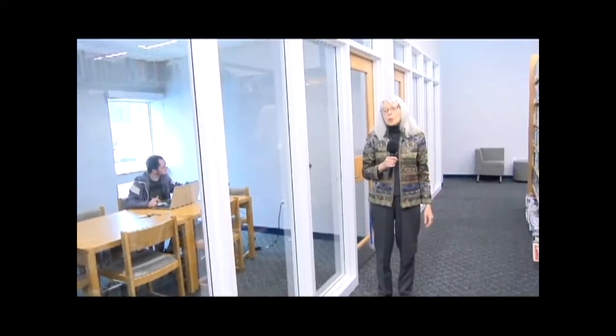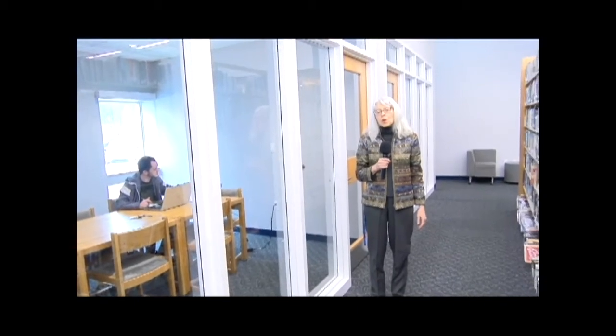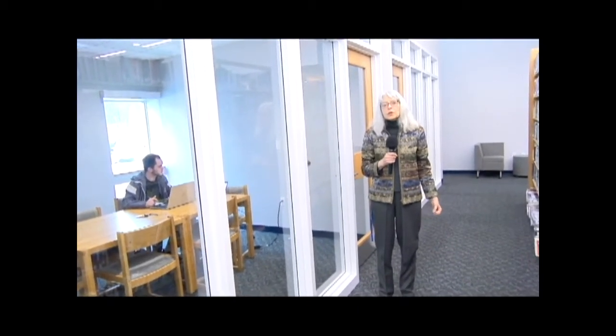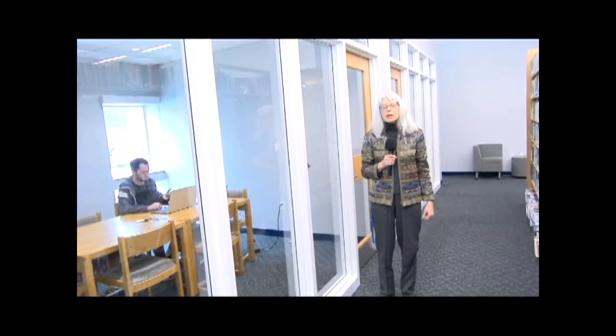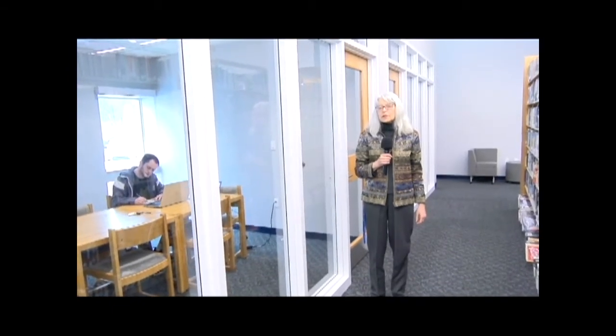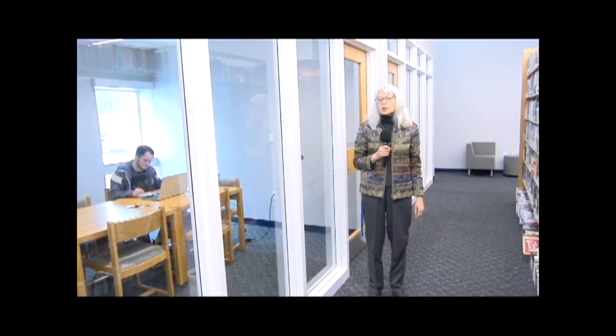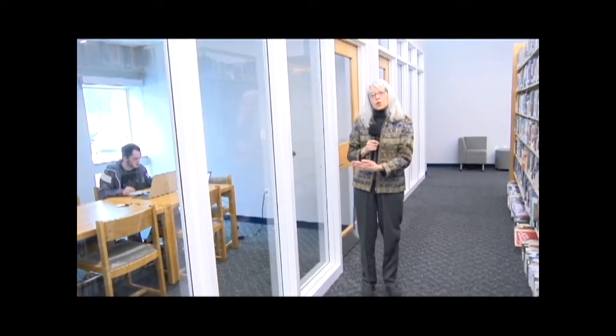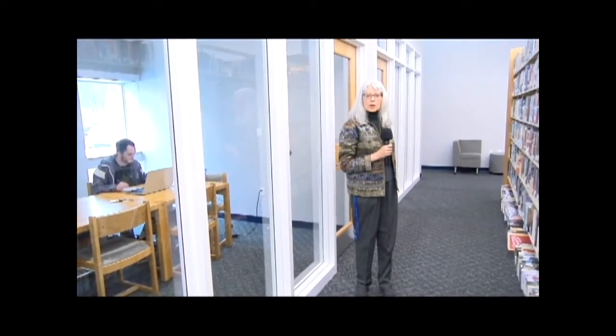We also have two small rooms that are for two-hour block usage — they're going to be for tutoring, studying, Skyping, and different things like that. We're still working on some of the details of how we're going to schedule these rooms, but shortly we'll put that together and have people scheduling these rooms for that usage. This one is the O'Rourke room, and the one over here is the Heirs room.